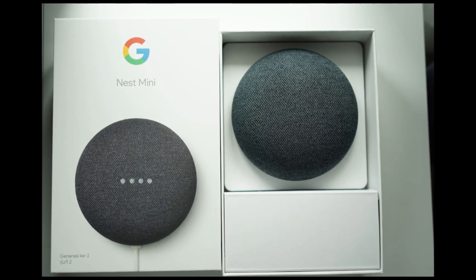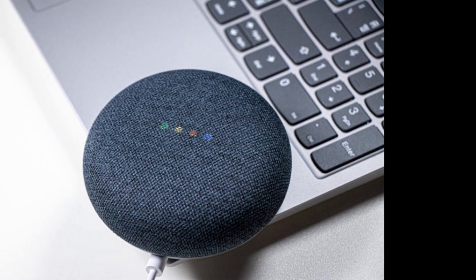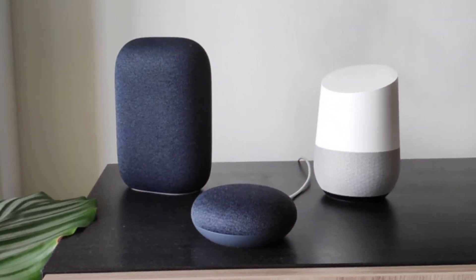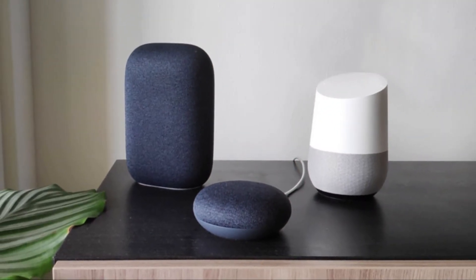It also has a built-in microphone mute switch for privacy and an LED light that illuminates when the device is listening for a command. The Nest Mini is designed to learn and adapt to users' preferences and can even recognize different voices for personalized responses. It can also be paired with other Nest devices to create a seamless smart home experience.